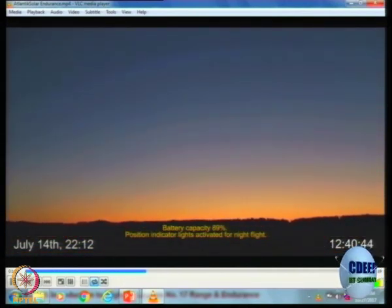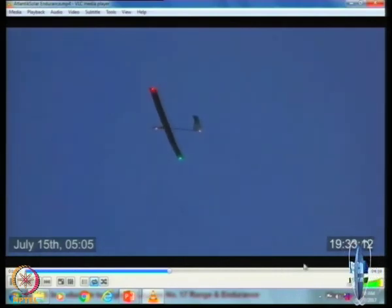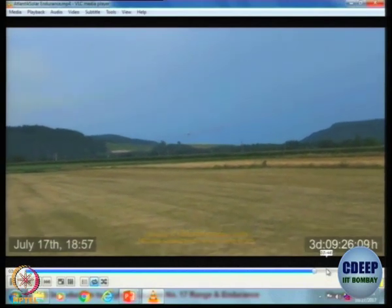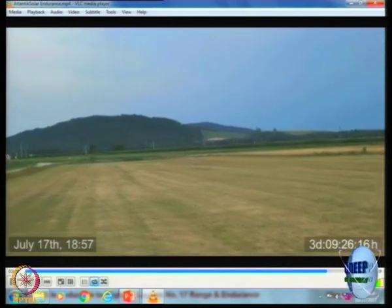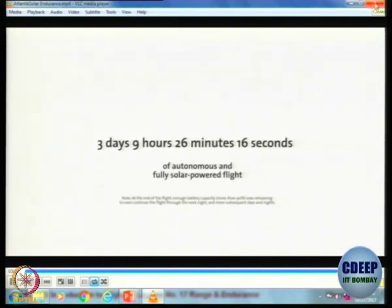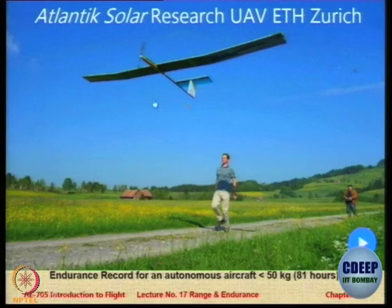The battery is 89%. At 18 hours, the battery is 54%. Now they enter night flight. You can see 3 days, 9 minutes. Coming in to land autonomously. That is the record — this is the world record for an aircraft less than 50 kilograms of weight: flew for more than 81 hours non-stop on autonomous flight. That is the current world record for endurance.